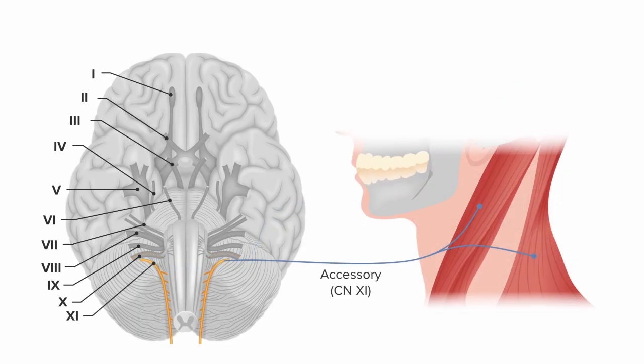Cranial nerve 11 is also called the accessory nerve. It's a tricky one because it actually originates from the spinal cord, comes up into the skull, and then exits again. That's why cranial nerves are named as such — they exit the skull — even though this one isn't coming directly off the brain. The accessory nerve is really a motor nerve, innervating muscles that move the head, neck, and shoulders, specifically the sternocleidomastoid and the trapezius muscles.